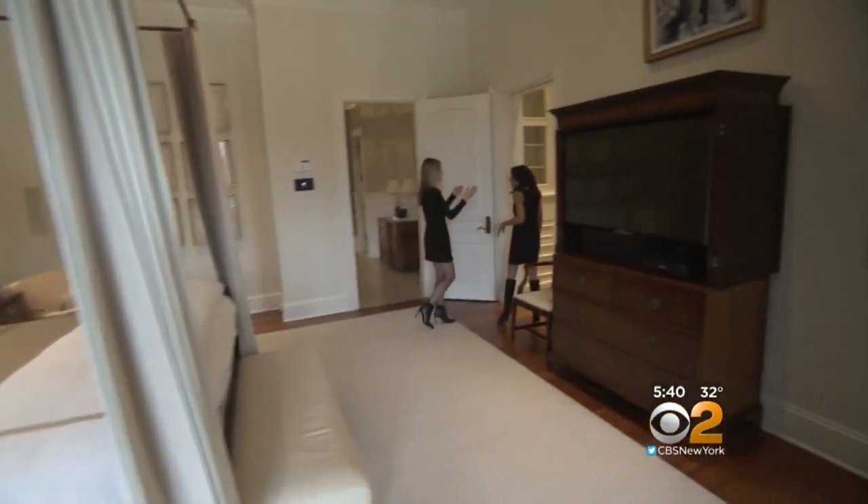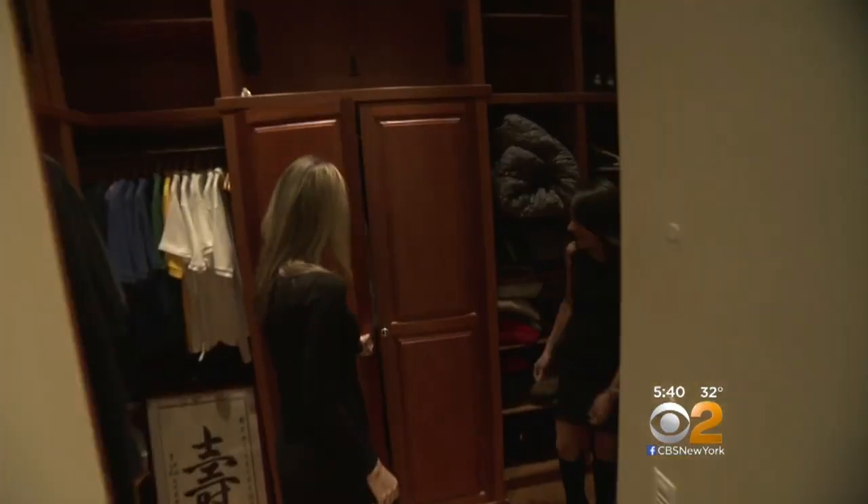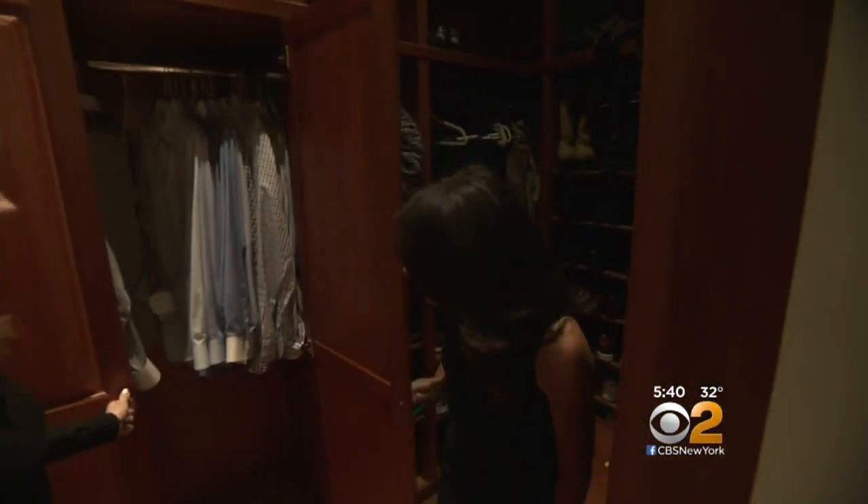This to me is the ultimate. The ultimate. So it's his and her closets. Wow — this is so perfect, look how big these are.